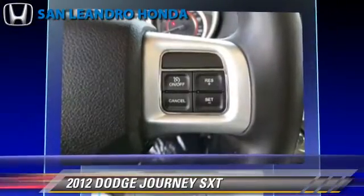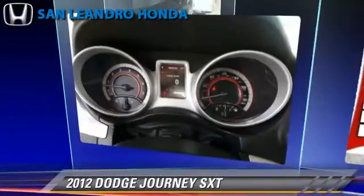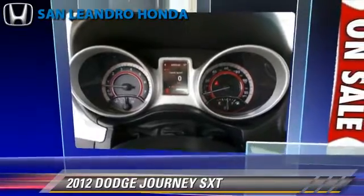Comfort and convenience features include a CD player, heated power mirrors, and satellite radio. Give us a call to schedule your test drive today.